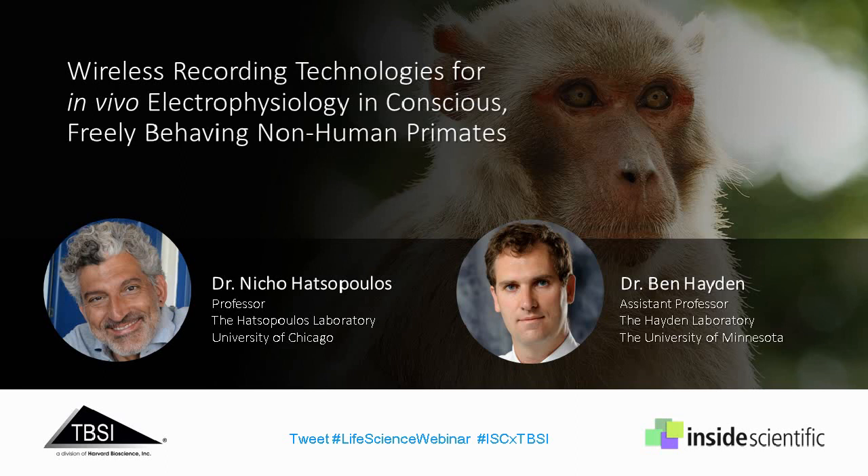Following, we will hear from members of the Hayden Lab, run by Dr. Benjamin Hayden at the University of Minnesota. They are currently focused on the neural basis of choice. The team records the activity of single neurons during real choices in order to parcel out the contributions of frontal lobe structures to reward-based choices. They will present a case study in which they have successfully implemented the 128-channel head stage in macaques, while performing a center-out joystick task in a primate chair, and discuss the promising results for future studies using untethered wireless recordings in freely moving and behaving animals.